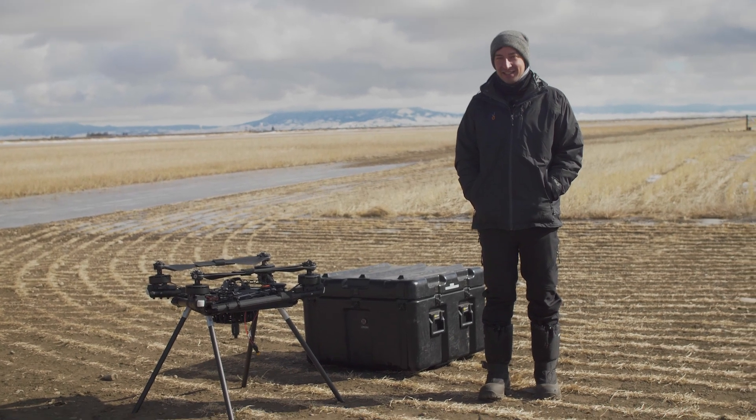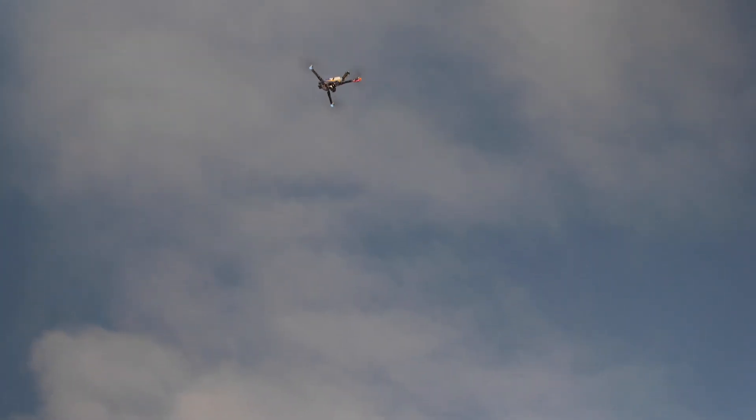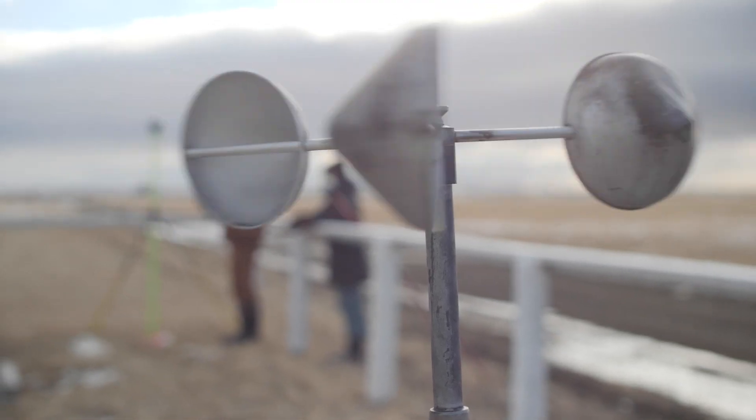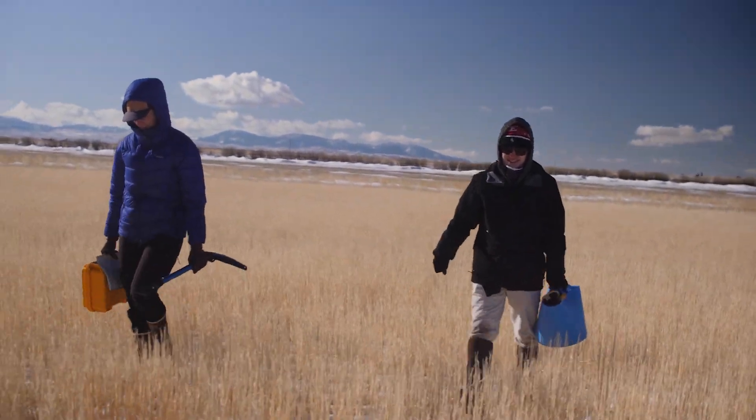The biggest challenge I'd say is the cold and the wind. The wind is always a challenge for us with a drone in particular. It's an extremely hard environment to work in — it's harsh, it's windy, things blow around — but that's just the nature of where we're working.